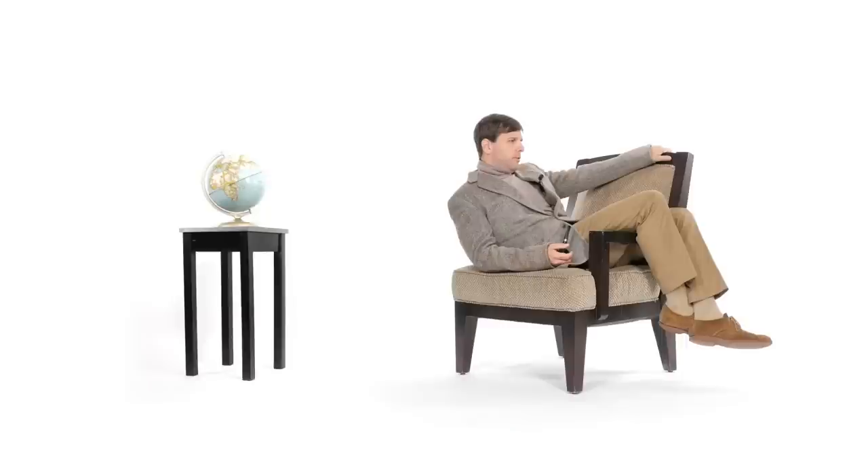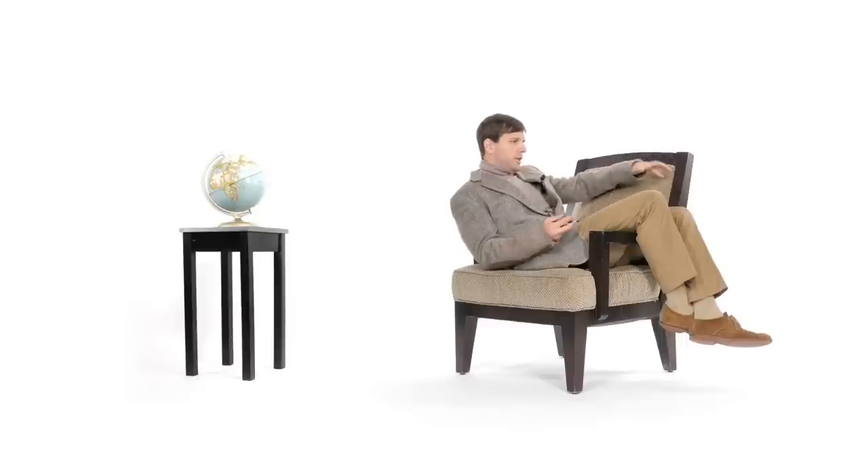Cylinders are the best shape around to withstand the pressure of the earth pushing in on a hole in it, which is why most underground pipes are cylindrical. And since they're cylindrical, when you cut one off, you're left with a circle.